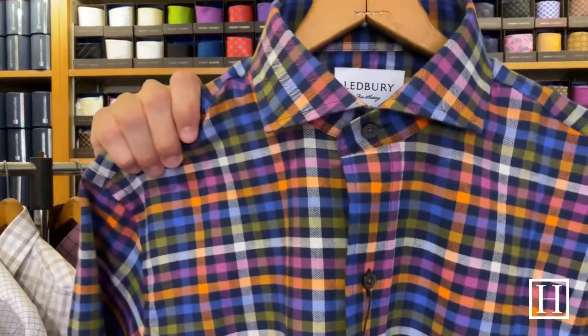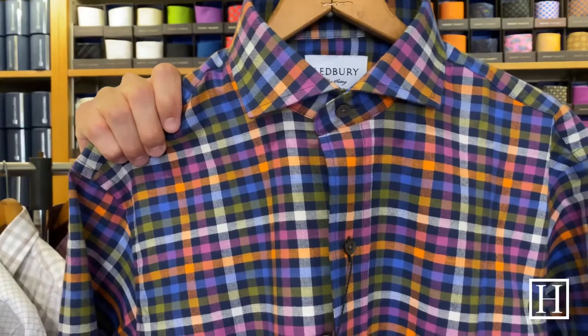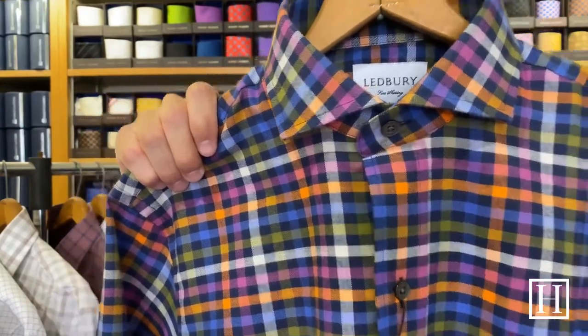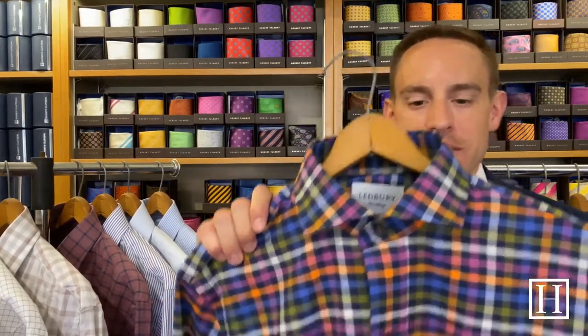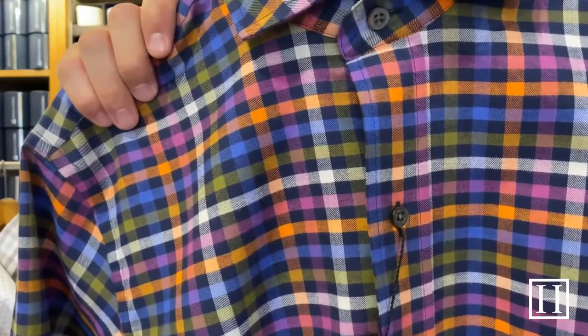The last shirt we're looking at today is the Archibald gingham sport shirt, on sale for $101.50. It has a single button barrel cuff and is 100% brushed cotton twill — we only have a few left and it's been a fun print this spring and summer. It's pretty lightweight and very soft — another shirt that travels really well and doesn't wrinkle too badly. It's full of great colors; if you're looking for something a little brighter this would be great, and it looks great with a navy jacket.